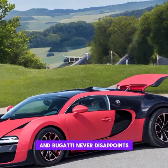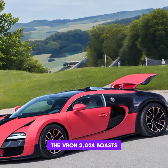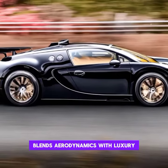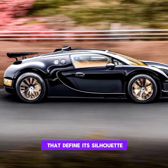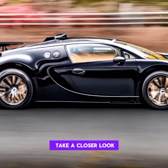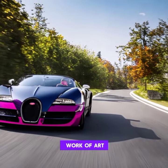First impressions matter, and Bugatti never disappoints. The Vront 2024 boasts a striking exterior that seamlessly blends aerodynamics with luxury. From the signature horseshoe grille to the sleek lines that define its silhouette, every detail screams sophistication. Join me as we take a closer look at the mesmerizing design elements that make the Vront a true work of art.